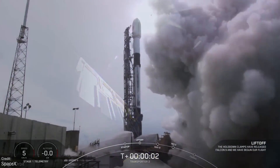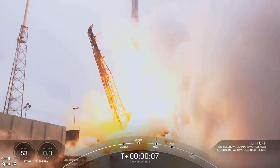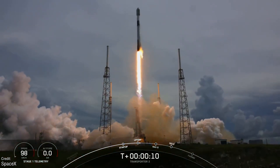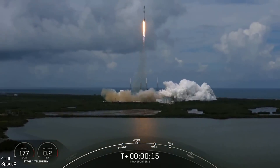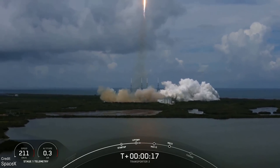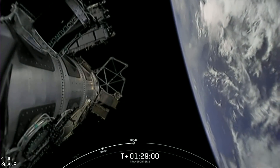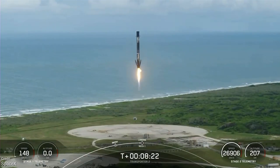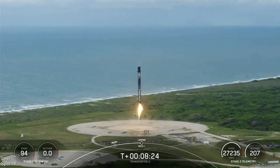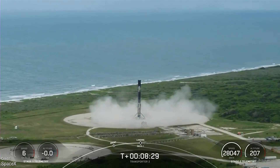The third launch was SpaceX's Transporter 2 mission, the company's second dedicated rideshare mission. Planned for the 29th of June, it was delayed because a helicopter flew into the no-fly zone during the launch window, pushing the launch back to the 30th. Luckily the second attempt went well without any surprise helicopters, and the Falcon 9 successfully placed 88 satellites into low Earth orbit. The first stage successfully returned to the launch site and landed at Landing Zone 1. Among the satellites deployed is QMR-KWT, an education satellite which is the first ever satellite from Kuwait.